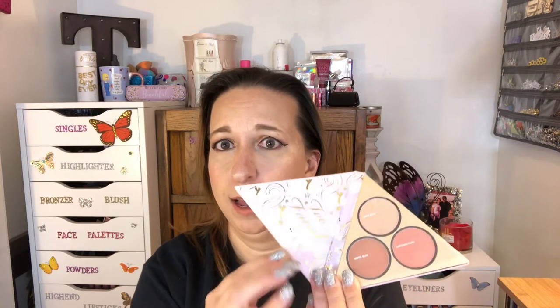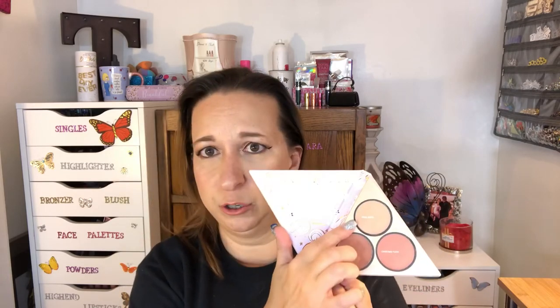For blush and highlight, I had a hard time deciding. So I went into my palette drawer and I picked out the Too Faced Holiday Collection from 2018. I want to try and use up this blush and this highlighter. The blush is Christmas Flush and the highlighter is Angel Kisses. So I want to try and hit pan on those, or at least put a good dent into them.